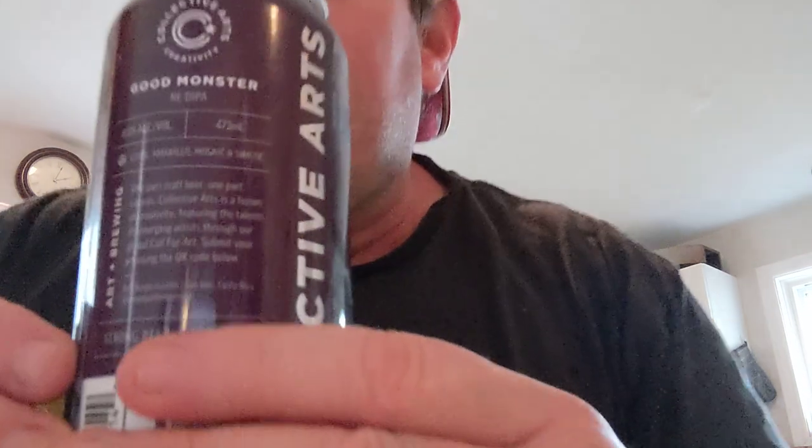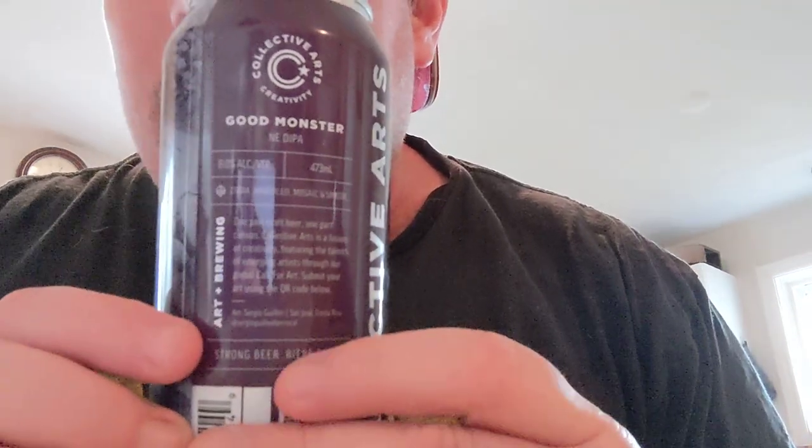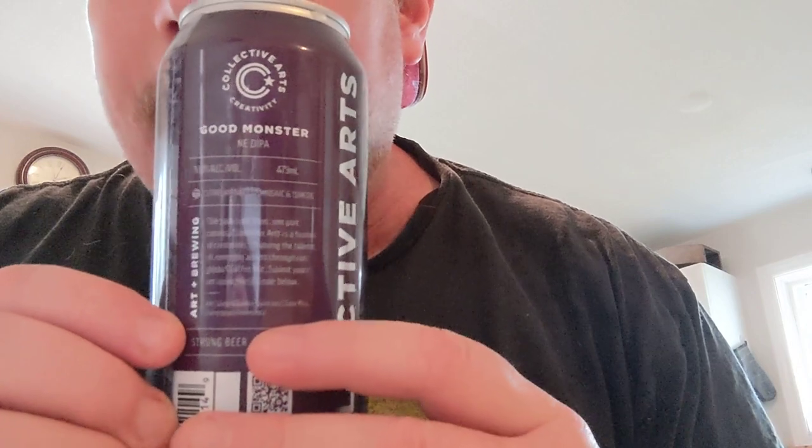Collective Arts makes fantastic beer. I know it's a little pricey, but they do pay for all their can art. This can art actually came from Costa Rica. So if you see right there — I don't know — Costa Rica. That's this guy right here.